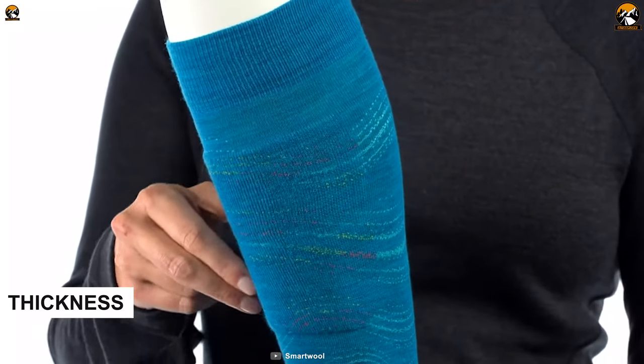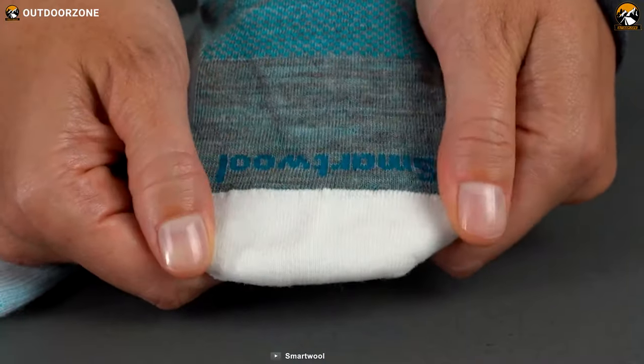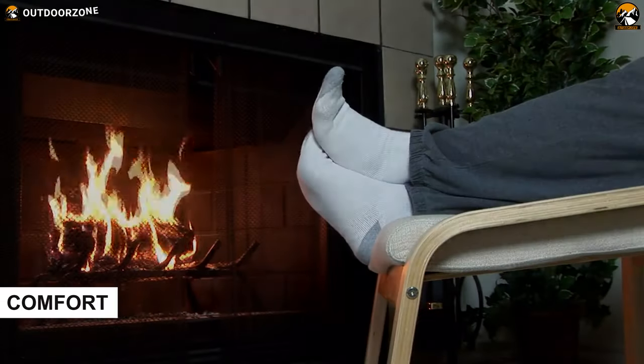Go for lightweight socks for summer weather conditions. Thick socks aren't usually meant for warm environments. On the contrary, purchase mid-weight, heavyweight, or even trekking-style socks for winter use. For optimum comfort, find something warmer.